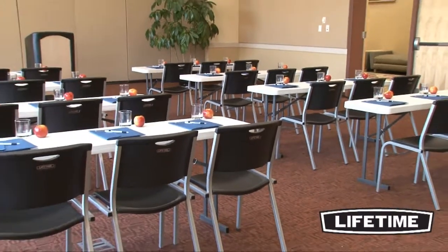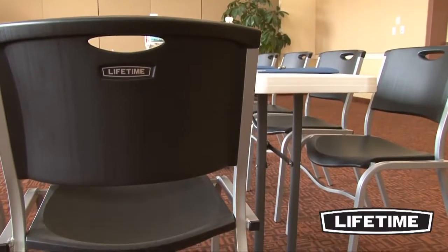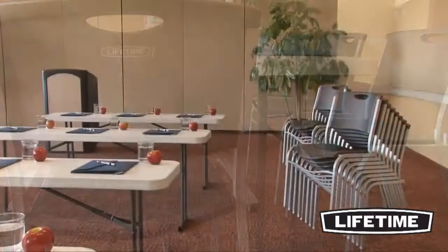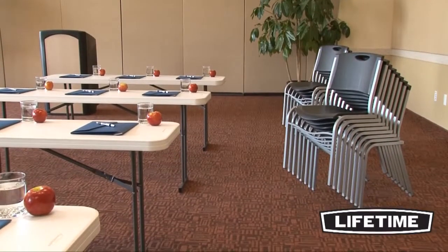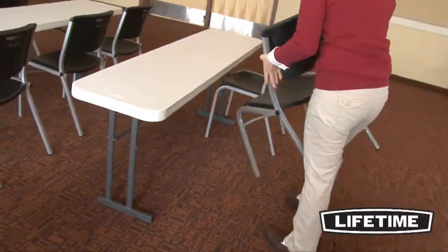As the world's leading manufacturer of high-density polyethylene folding tables and chairs, Lifetime Products has revolutionized the industry with their contoured chairs. Lifetime's chairs are perfect for your home, office, or next event. They are durable, lightweight, and best of all, comfortable.